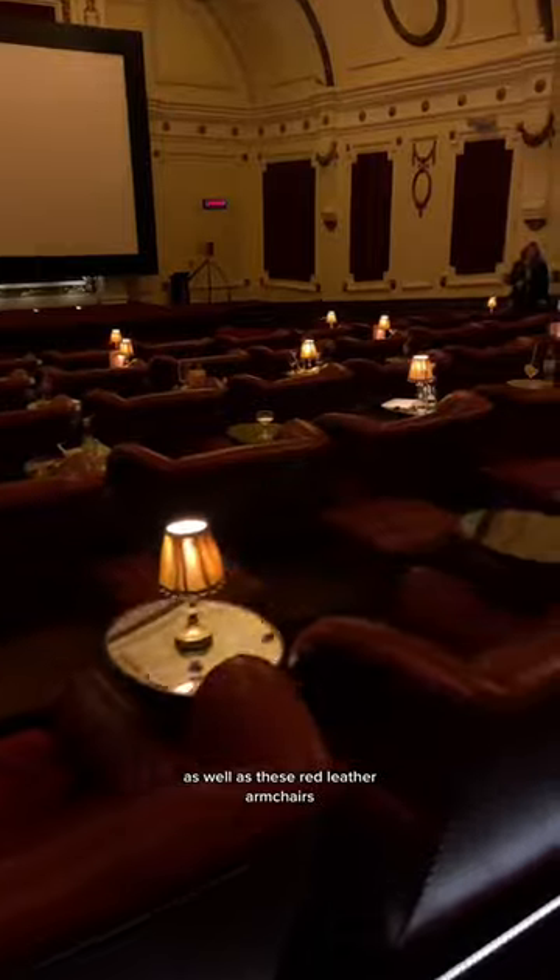Inside the cinema there are red velvet double beds and sofas in the back, as well as red leather armchairs. There's also a fully stocked bar with alcohol and snacks.